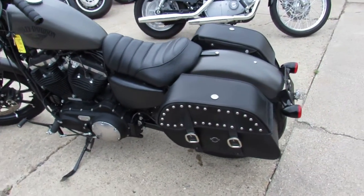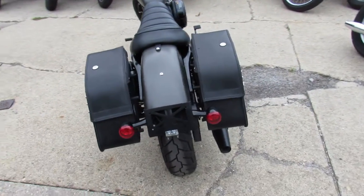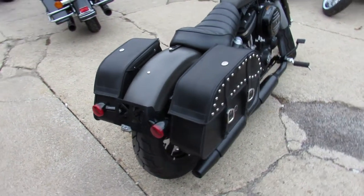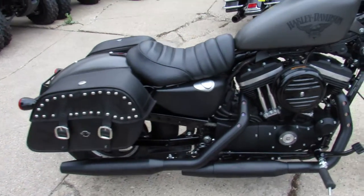Hey guys, it's ApprovalPowerSports.com here. We've got over 350 used Harleys in the showroom for sale. Just got another truckload in. I'm going to try to get these videos up on YouTube and Facebook for you guys.